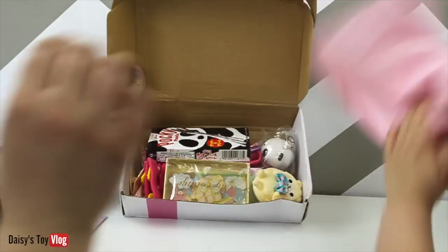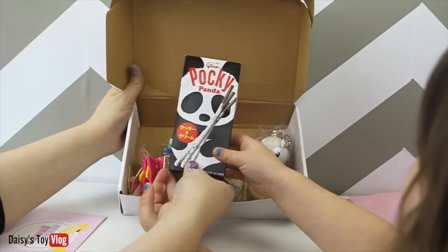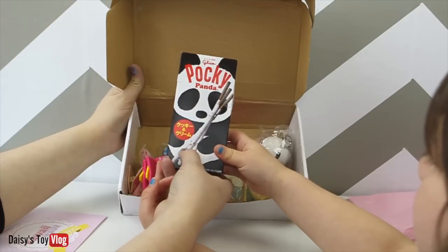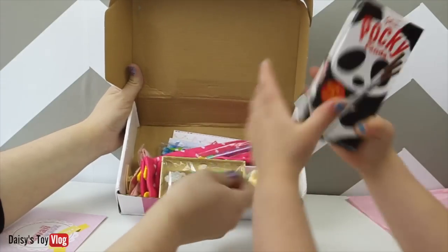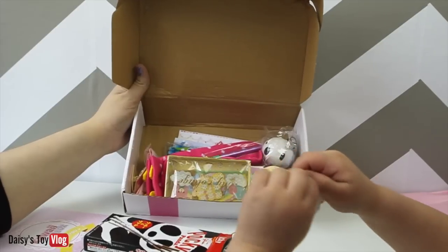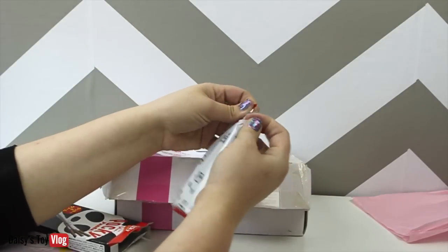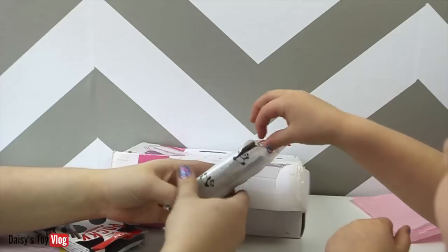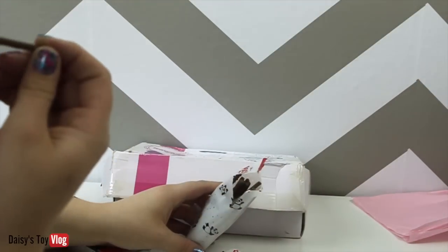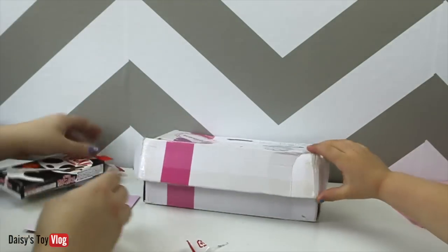Inside there's cute little tissue paper. The first thing — it says 'Pokey Panda.' I can't read this writing, but it looks like little cookie straws with white chocolate and cookies. Open it up — this box is hard to open. So Pokey Pandas, it's probably like a stick you poke. Try it! It's good! Oh my gosh, those are delicious. Thumbs up for those!